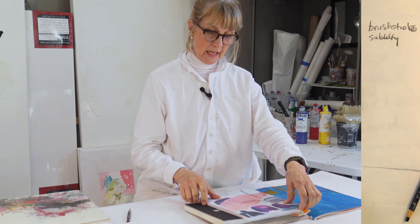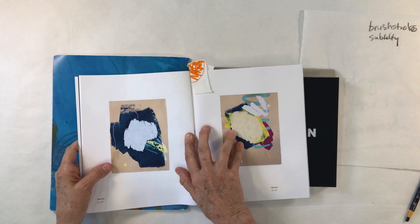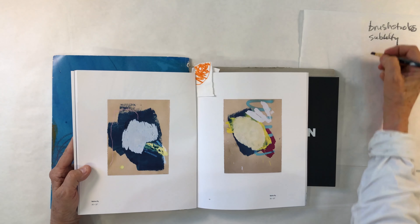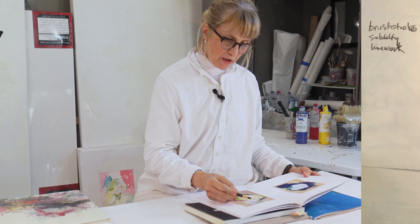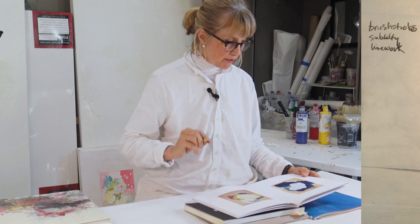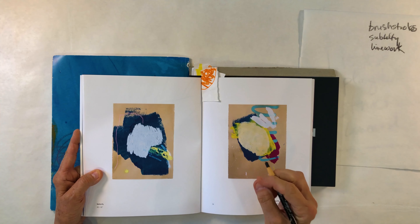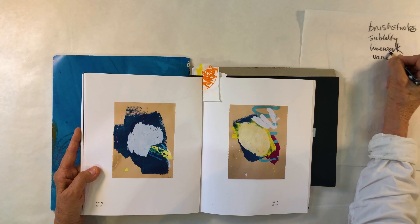The next artist I'm drawn to is Heather Day — a living artist out of California, San Francisco. One of the things I love about Heather's work is that she has beautiful lines in every one of her pieces, so I'm going to put down 'line work.' She has big thick ones and thin ones, a variety. She uses different mediums: thin lines, paint, oil pastels, spray paint — she gets such a variety.